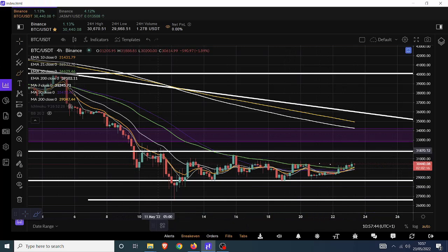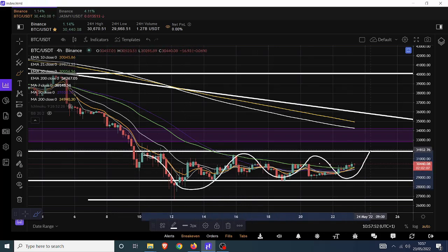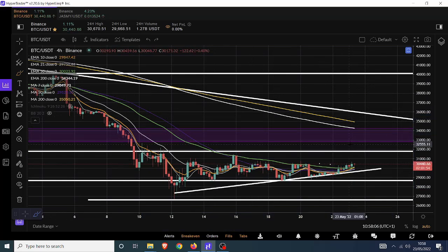What we're really thinking about is this range — basically $31,500 to about $28,600. Whichever way we break out of here is where the main next move would be for Bitcoin. That would take us up to the 200 exponential moving average, which is in the upper $34,000 zone on the four-hourly. That moving average is downward-facing, so it will be further down with each four-hourly closure.